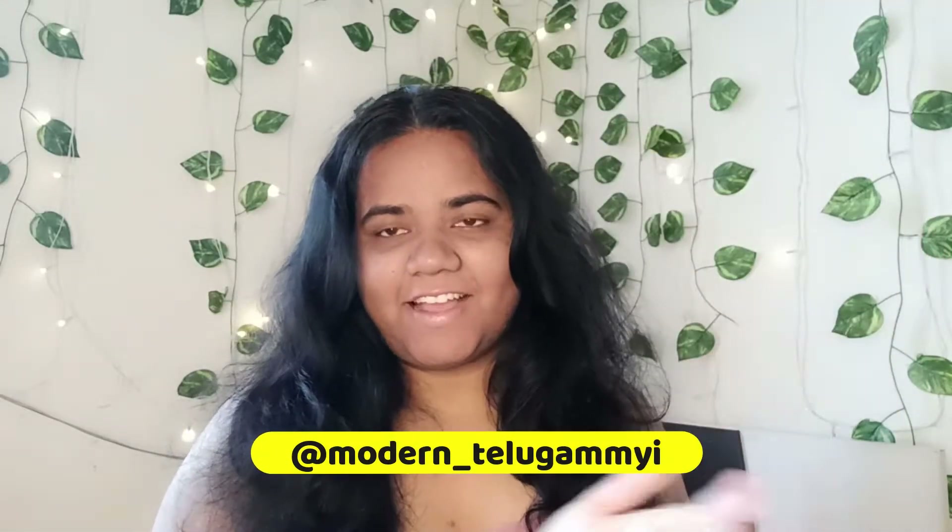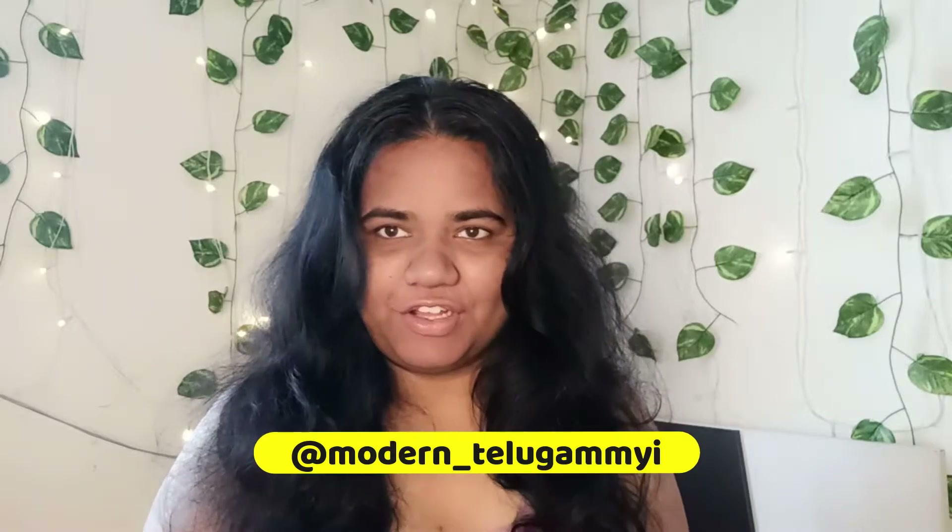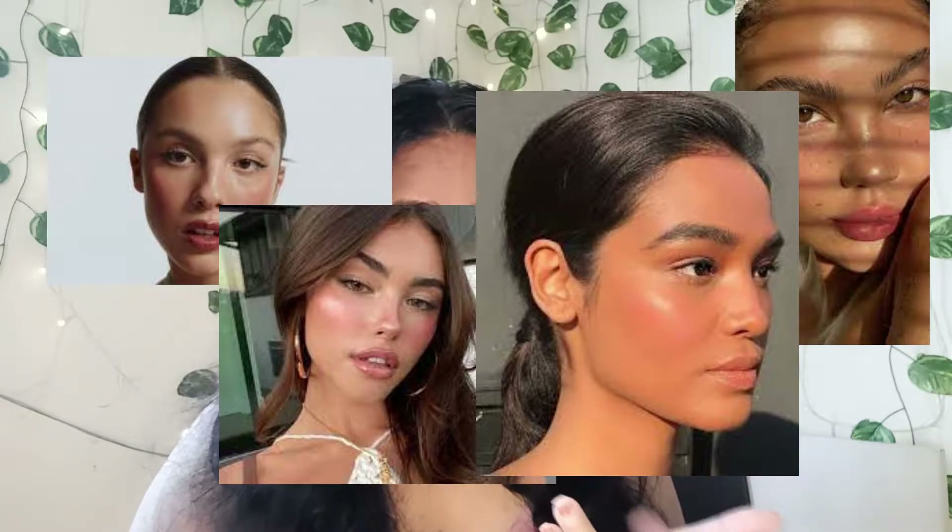Hey guys, welcome back to my channel! Hi, hello, namaste, how are you? I hope you are doing really good. So today's video is actually going to be a no makeup makeup look. You guys have seen this trend — it's called the clean girl makeup look, and it's also called a no makeup makeup look because there is basically no makeup but you create a look using makeup.